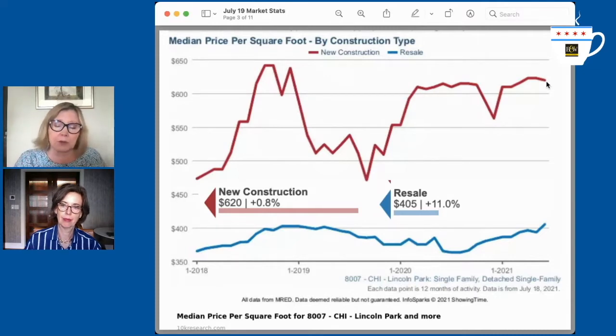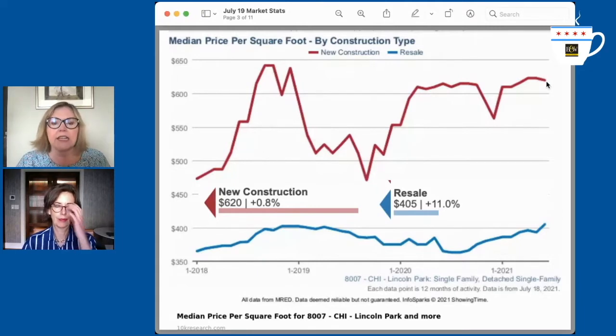Remember, we said this last week — the median sales price of single-family homes in Lincoln Park is $1,675,000. It is the priciest single-family home neighborhood in the city. Interestingly, this could be driven by the new construction that's going on there.